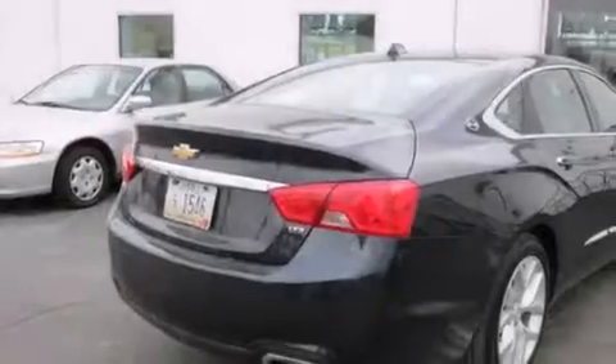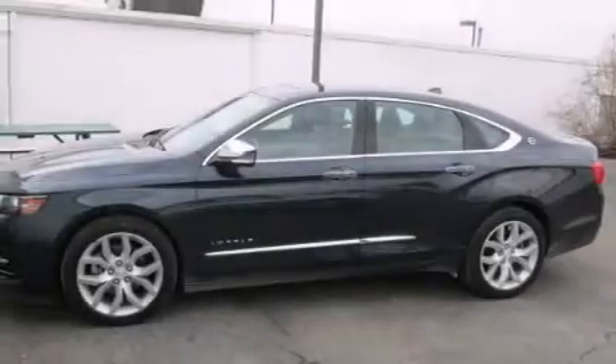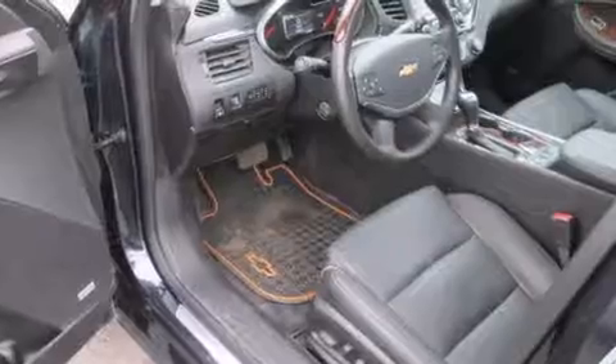Its top features include a navigation system, Bluetooth mobile device connectivity, a rear-view camera, keyless ignition, a low-tire pressure indicator, a premium audio system, aluminum wheels, and a sunroof that enables you to fill the cabin with fresh air at the push of a button.